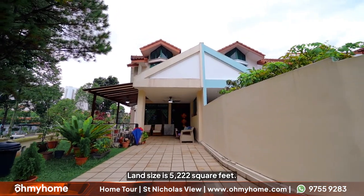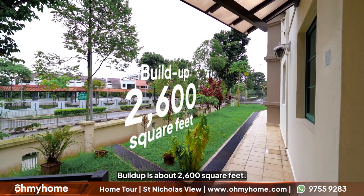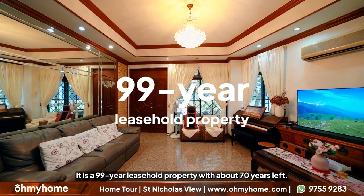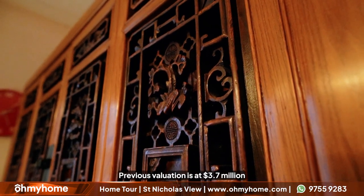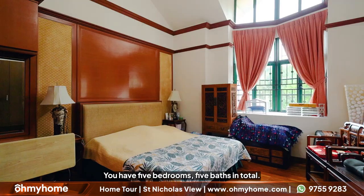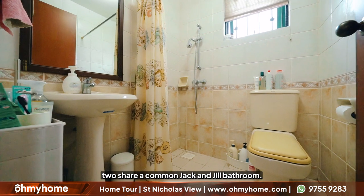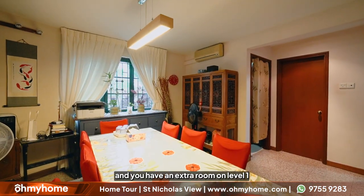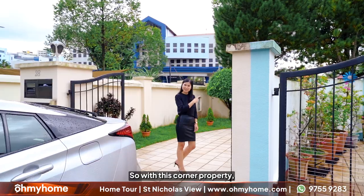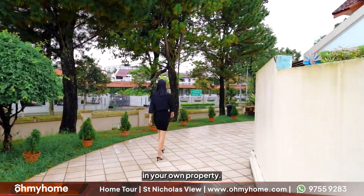Now for the specifics of this house. Land size is 5,222 square feet and build up is about 2,600 square feet. It is a 99-year leasehold property with about 70 years left. Previous valuation is at $3.7 million dollars and this is an undervalued property which we are selling for $3.6 million dollars. You have 5 bedrooms and 5 baths in total — an en suite, 2 sharing a common Jack and Jill bathroom, 1 room at the top floor, plus an extra room on level 1, a storage room, and a helper's room at the back. With this corner property you have a long driveway with space to park up to three cars on your own property.